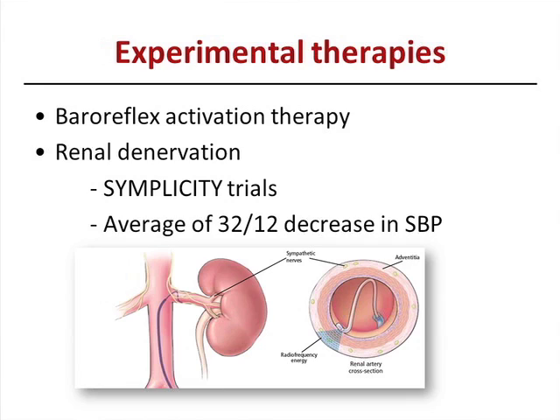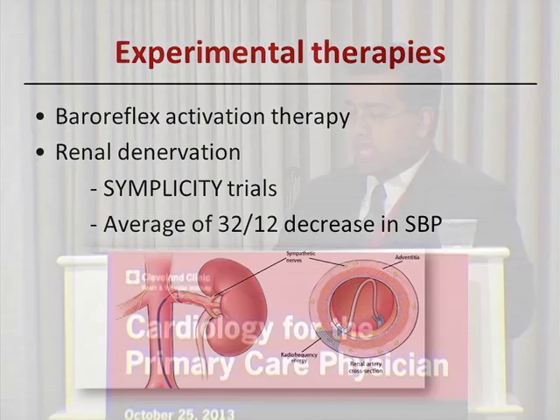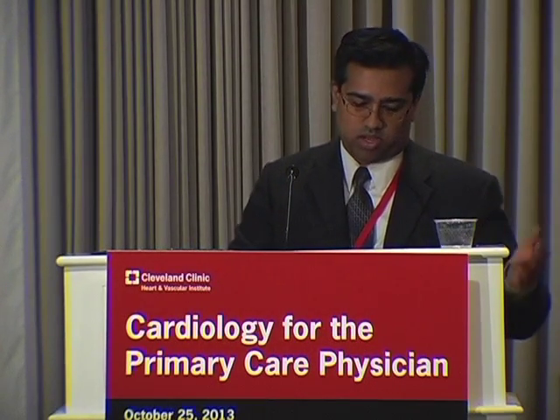Experimental therapies: two to mention are baroreflex activation therapy and renal denervation, both of which decrease sympathetic activity. Renal denervation has created quite a buzz. The Simplicity 1 and 2 trials showed an average decrease of 32/12 mmHg in systolic blood pressures. It's a catheter-based procedure where you go into the renal arteries and ablate the renal nerves — a 45-minute to one-hour procedure. Studies in Europe show significant decreases persistent up to three years. In the U.S., it's not clinically available yet — a trial called Simplicity 3 completed enrollment and the FDA may approve it toward the end of next year.